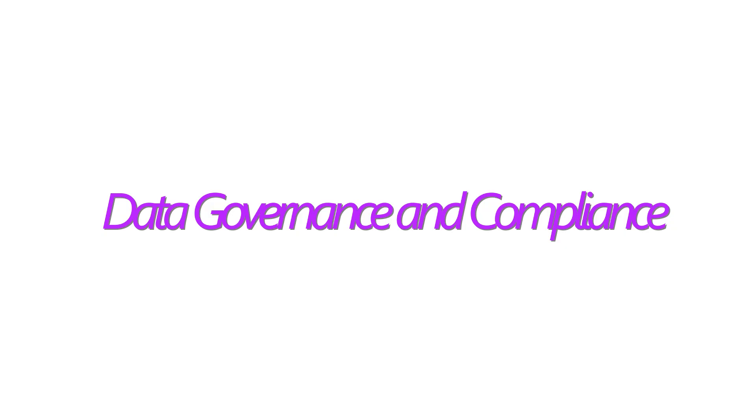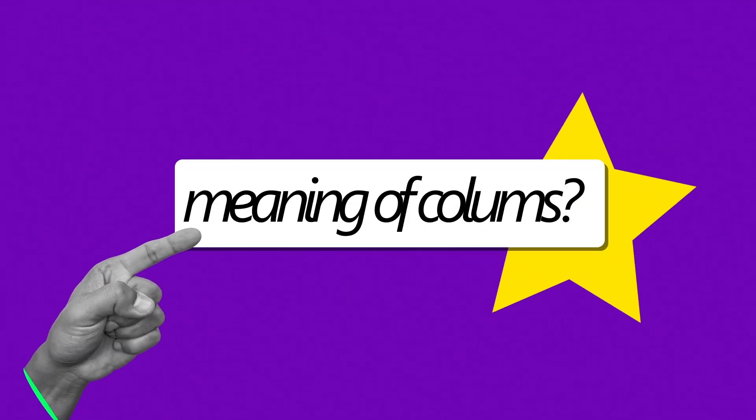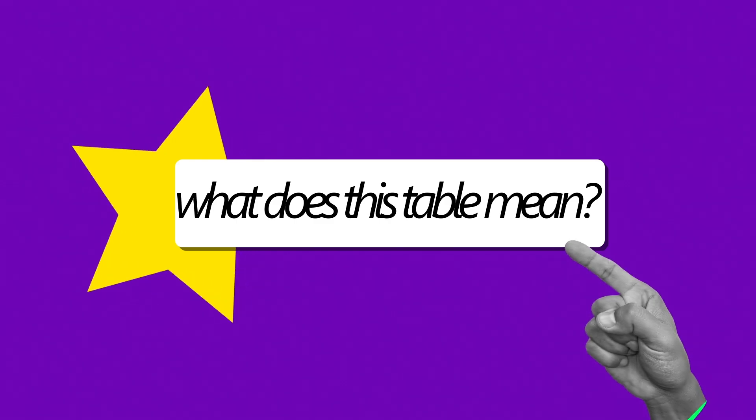There are some other things to quickly go through. One of them is data governance and compliance. Tools like Collibra and Apache Atlas help you manage your data. For example, if you have thousands of tables in your company, each with more than 100 columns, you need to track who owns each table, what each column means, and what each table represents — all kept at one location so people can easily find the information they need.